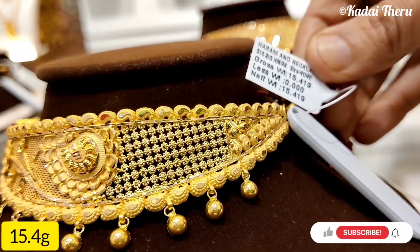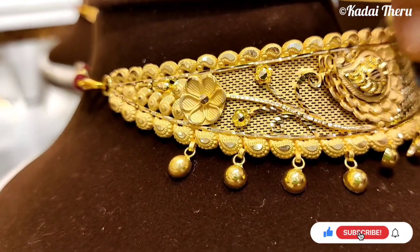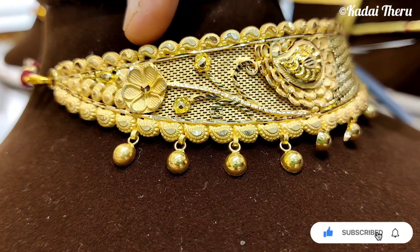You can see this one is 15.4 grams. It's a beautiful flower. It's so beautiful.